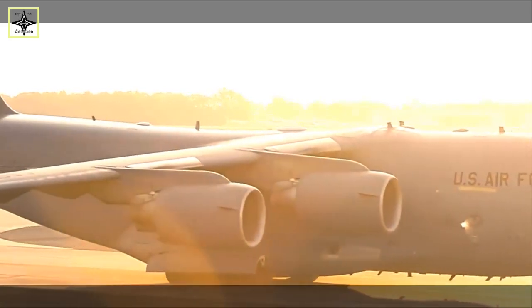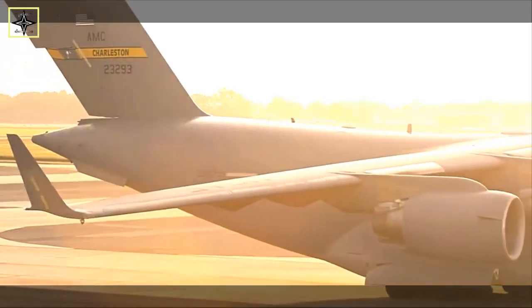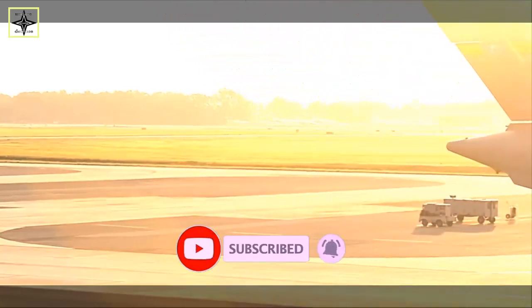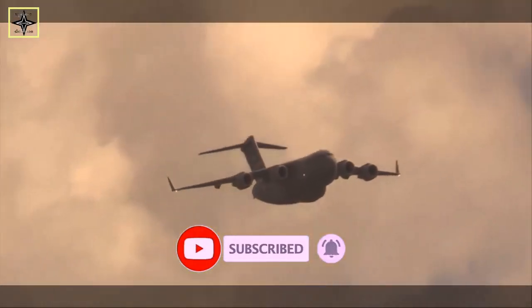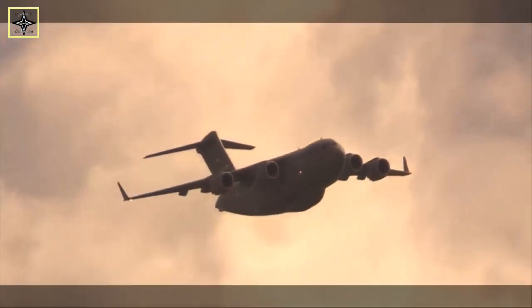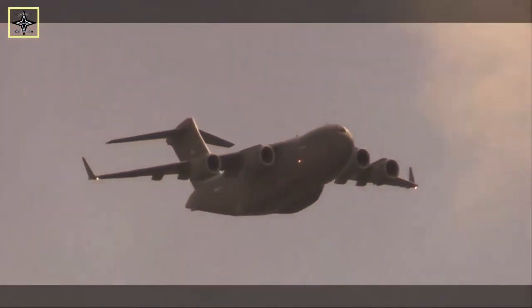The Air Force continues to experiment with a pallet, rack, box mode of transporting cruise missiles that is thrown from the rear of a cargo plane as a way to turn a transport plane into a bomb missile carrier, providing additional strike capacity during potential future conflicts.